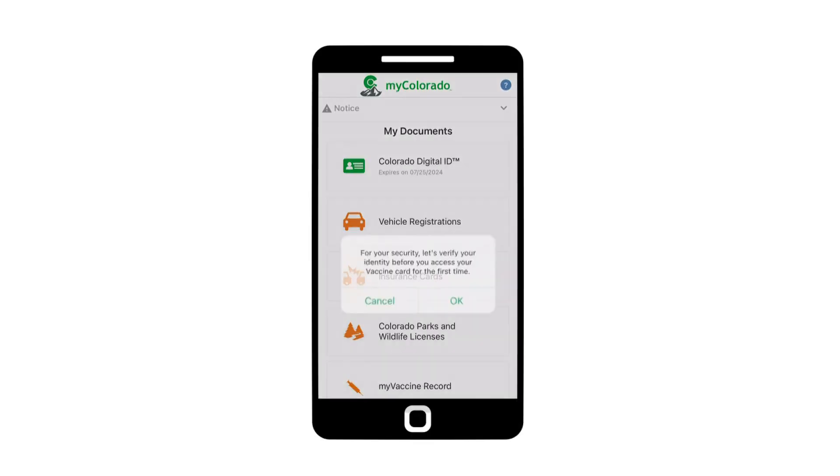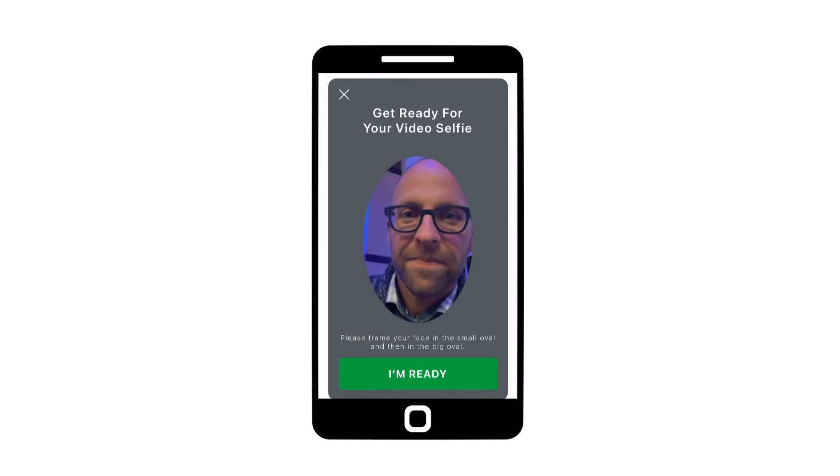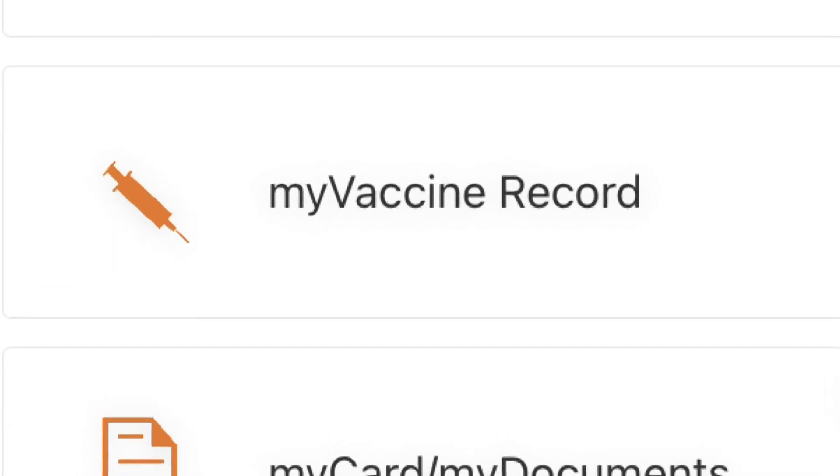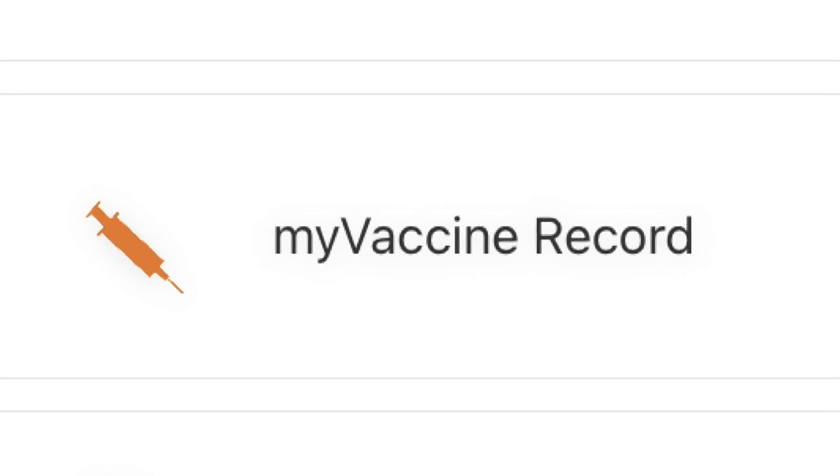To use the app in the first place, you need to let it scan your driver's license to create an account. Then if you want to use the app for your vaccine record, you have to take a selfie — and you cannot skip this step. It's a comparison with the DMV photo. Once you've done that, you should have access to your vaccine card, if you can get into the app at all.